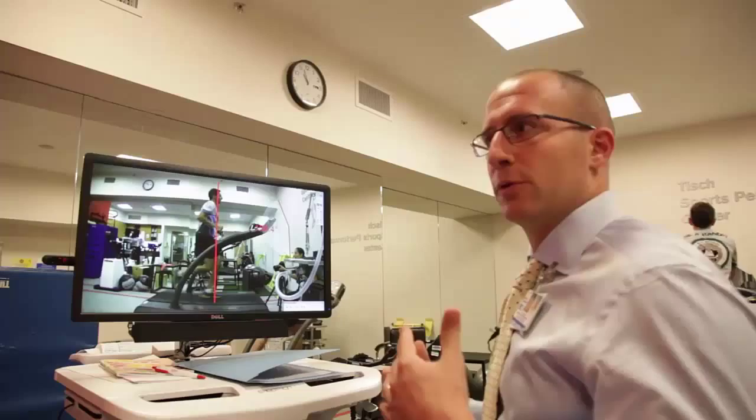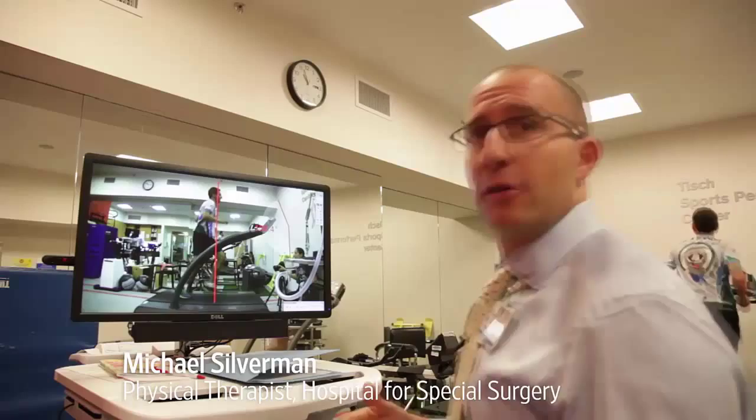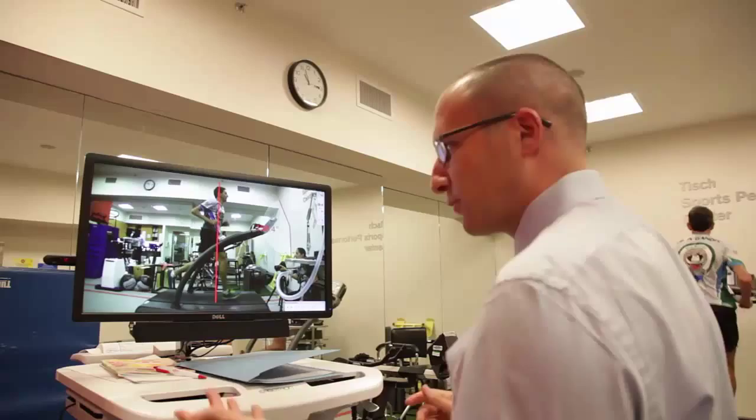You see sometimes an increased rate of injuries when people strike out in front of their body, so they land on their heels. It puts a lot of force through their leg — it almost feels like they're hitting the brakes with every single step. So there's an increased incidence of stress fractures and things of that nature.